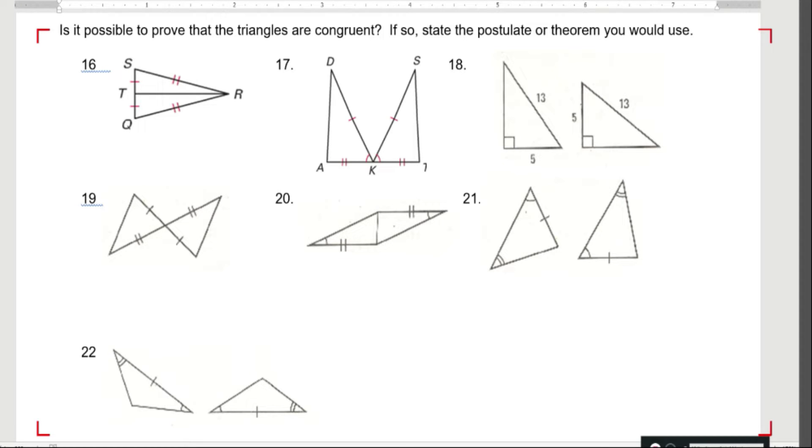Is it possible to prove that triangles are congruent? If so, state the postulate or theorem you would use.